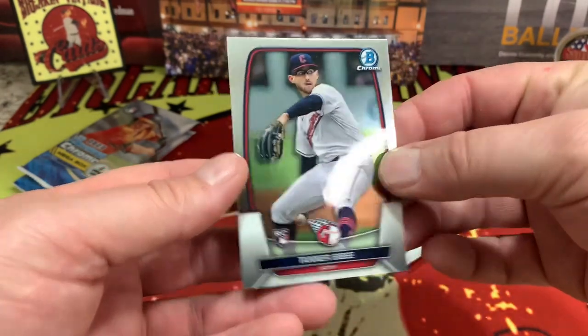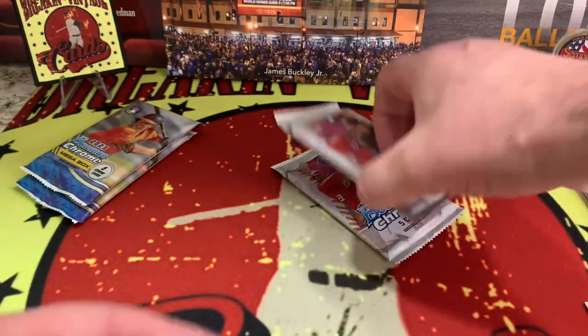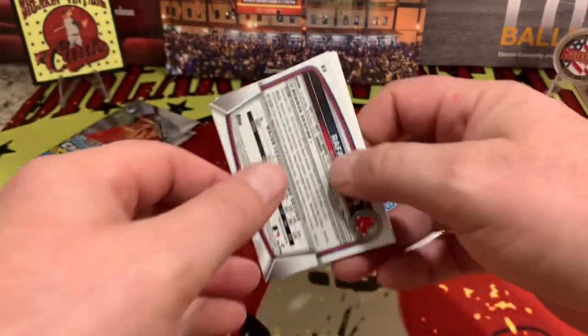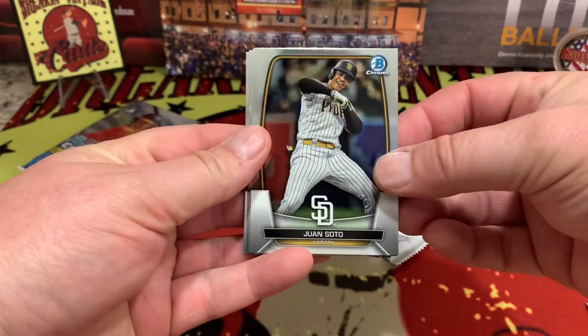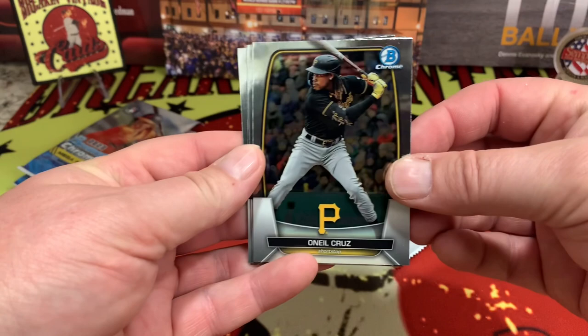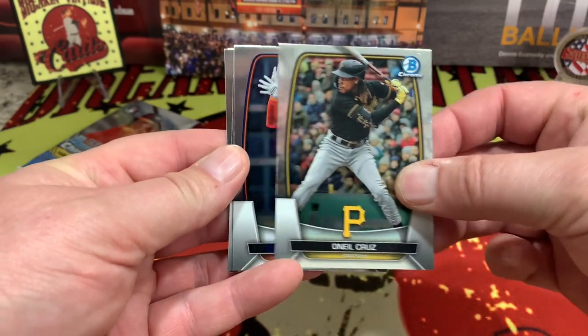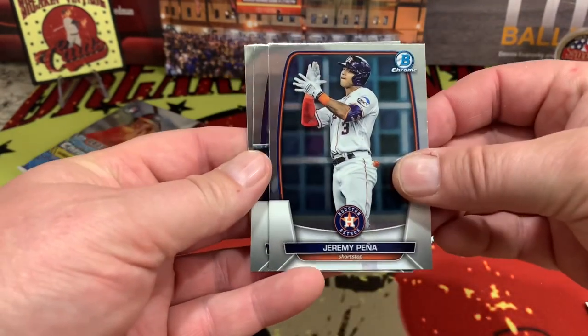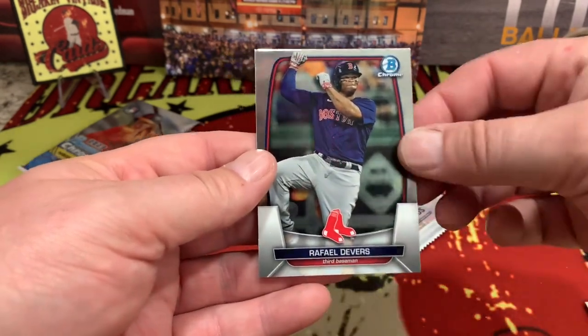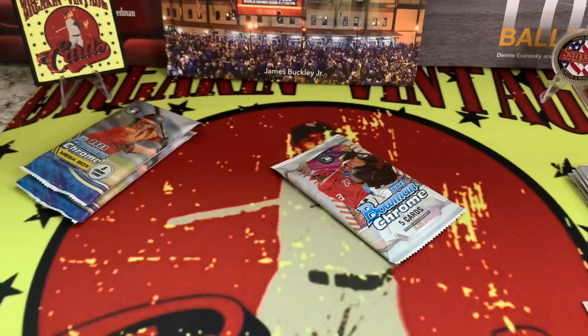Quality control is obviously not a thing with these boxes — if you like duplicates, we've covered that. Juan Soto, no longer with the Padres. O'Neil Cruz — hoping he has a bounce-back coming off injury. Jeremy Peña, Chris Bryant, and Rafael Devers. That one was the veteran pack.